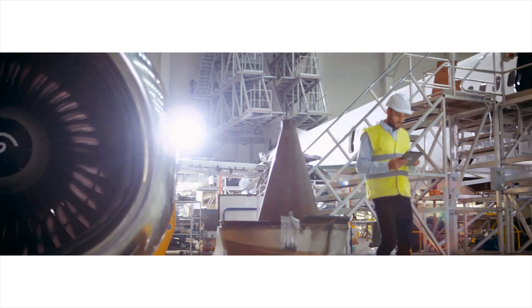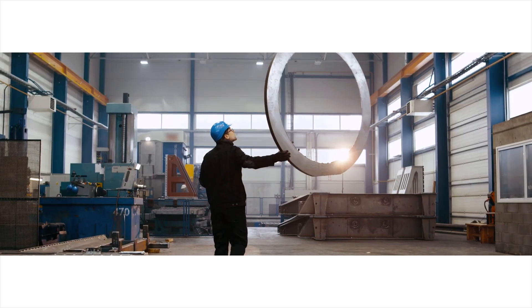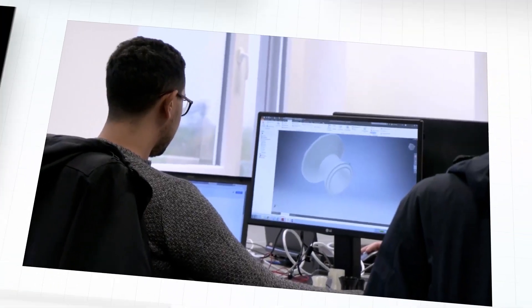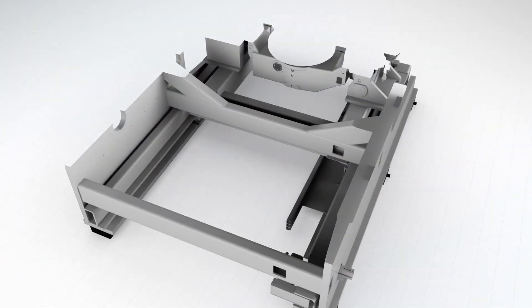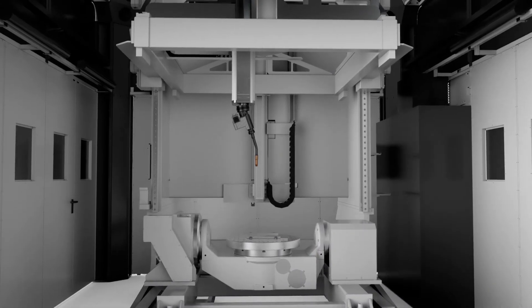Nowadays the need for newer, more flexible and efficient production methods is higher than ever. After years of research and development, a new chapter in metalwork is being written. 3DMP — 3D Metal Printing.